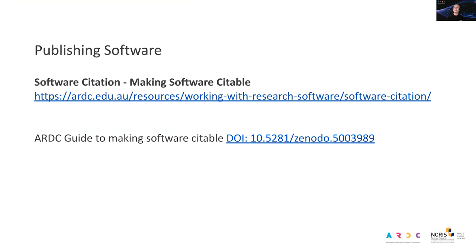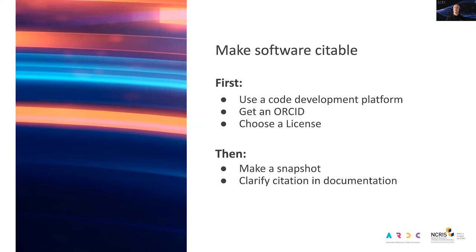We currently provide software publishing guidance from the perspective of enabling software citation. I recommend reading up on software citation best practice via the link provided, along with a single-sheet printable resource — CC by — you can hand directly to researchers or email it to them. We have three preconditions to publishing in the guide: first, the researcher should use a code development platform such as GitHub, GitLab or Bitbucket, or possibly their institutional version. Then they should get an ORCID, and then they need to choose a license. We have relevant resources for navigating all of these things.